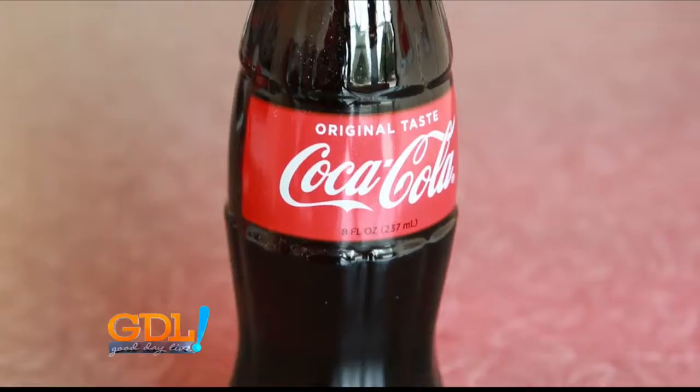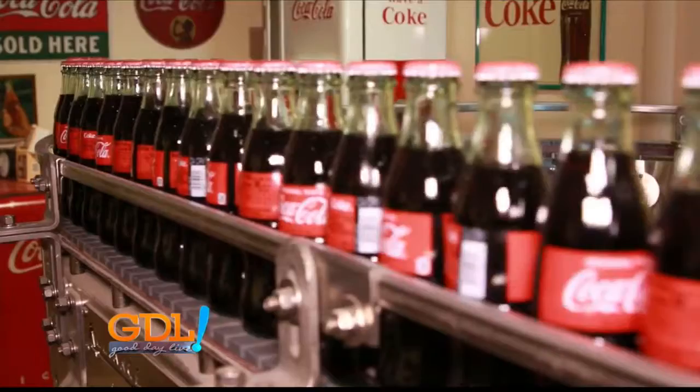So they went back to the Root Glass Company and said, we love the design, can you slim it down a little? The Coca-Cola company was looking for a unique design to make their product stand out from the competition.